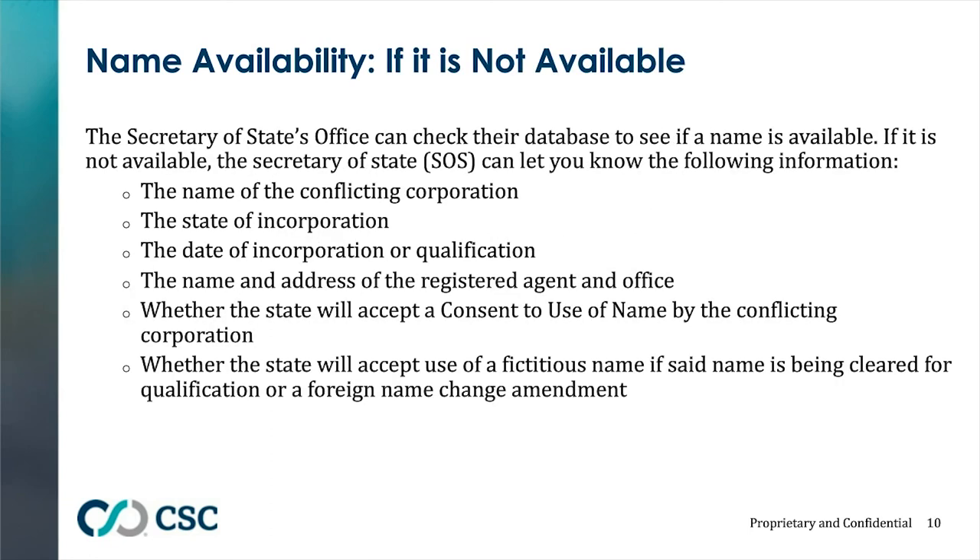If the state tells you a name is not available, it will provide the name of the conflicting corporation, its state of incorporation or qualification, the date of incorporation or qualification, the name and address of the registered agent and office, whether the state will accept consent to use the name, and whether the state will accept the use of a fictitious name. If the state allows you to get consent from the entity already using the name, one course of action is to approach that company through its registered agent.